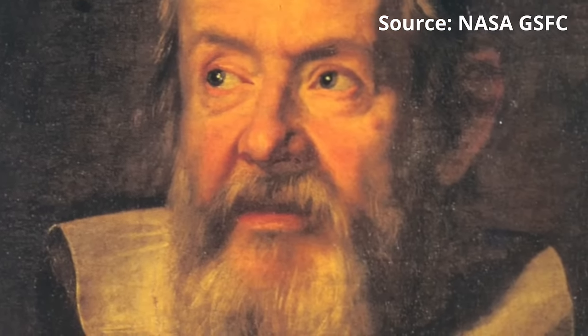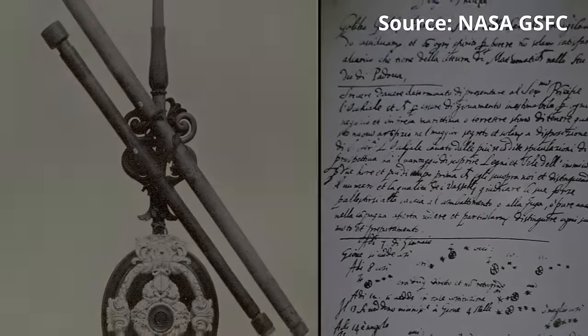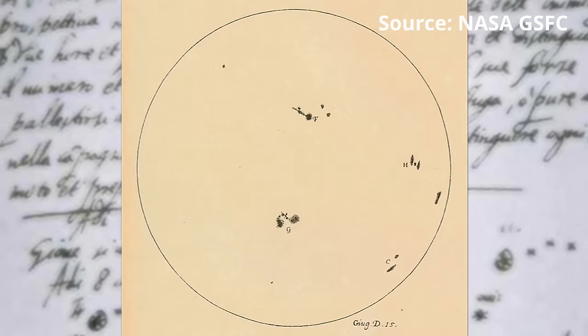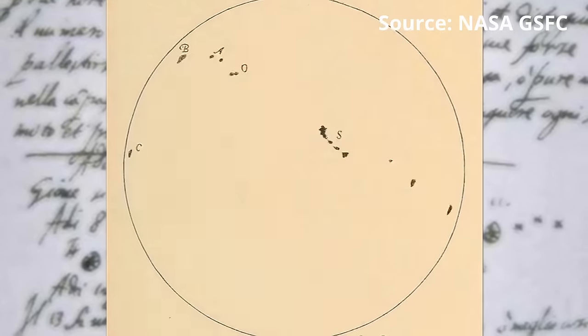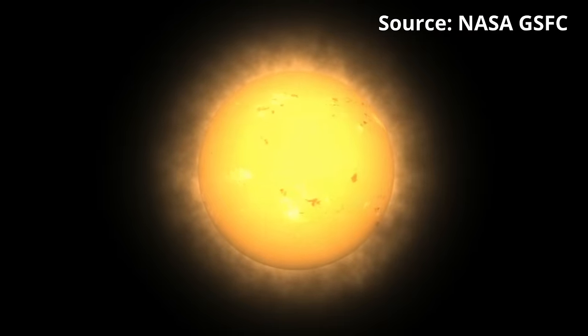In the early 1600s, with the invention of the telescope, Galileo Galilei and others began pointing the telescope at the sun. Of course, you shouldn't look directly at the sun through a telescope without a special filter. But if you shine the eyepiece of a telescope onto paper, it's possible to see features on the sun's surface. Galileo and others noticed dark spots would often appear on the surface of the sun and last several weeks before disappearing. Every day, as the sun rotated around its axis, these sunspots would rotate with it.